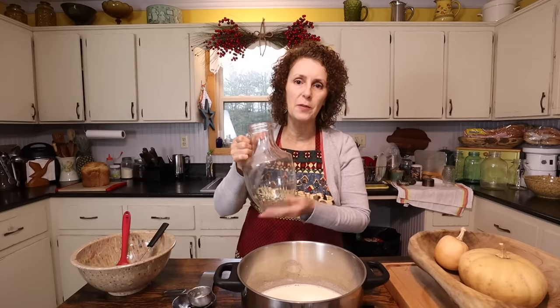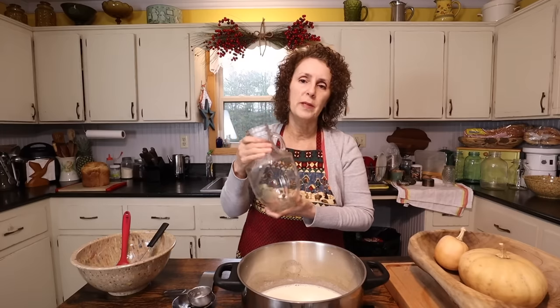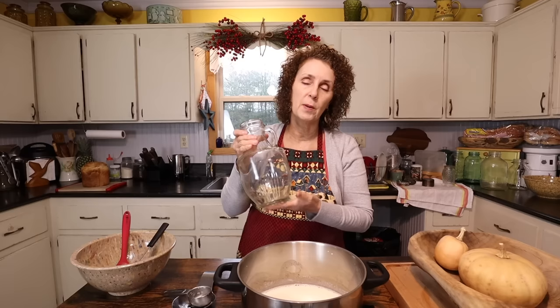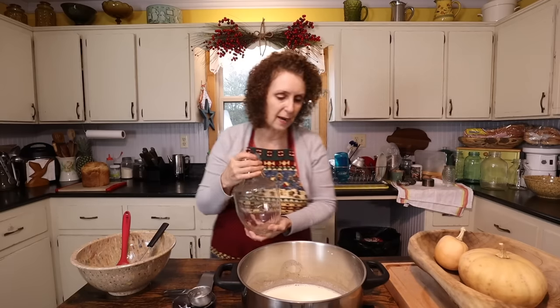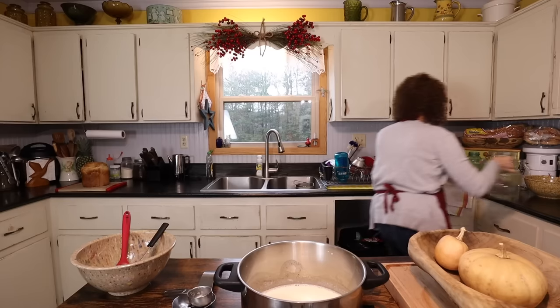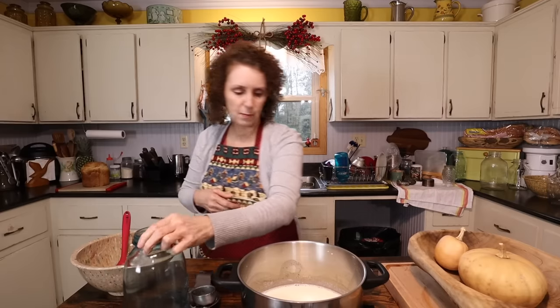I'm going to pour it into one of my jars and let it put in the refrigerator so that it can cool. But now that I think about it, I'm not going to use this one. A lot of people ask me about this one — this was Matt's great-grandmother's. Miss Cindy told me that she didn't know what came in it, but she remembered her grandmother using it for milk when she milked the cows. So I don't want anything to happen to it.